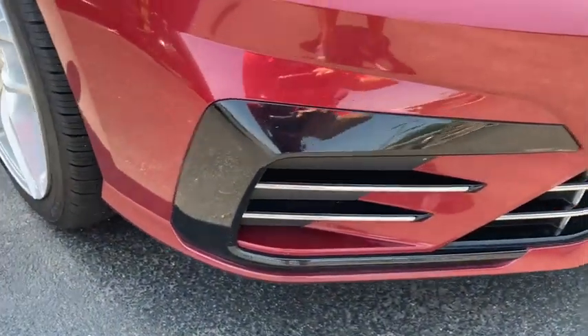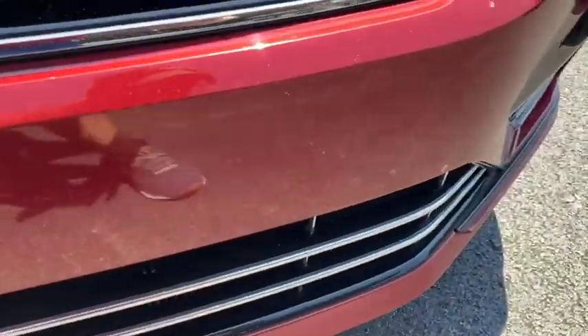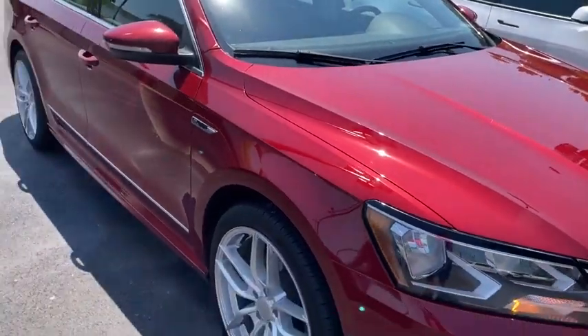The front bumper, which lots of times does get bugged up, actually looks really good. I don't see any cracks or anything along it. I do have the car running just to keep the AC going because it is hot again today.